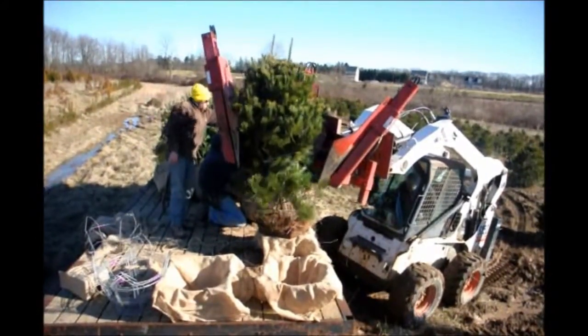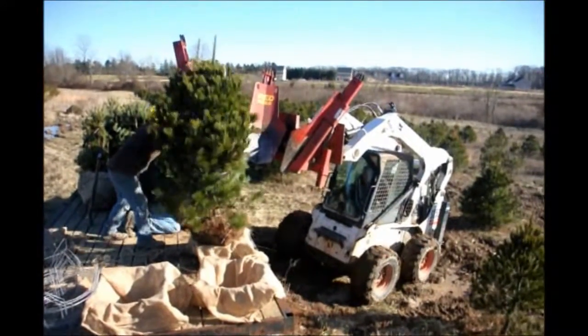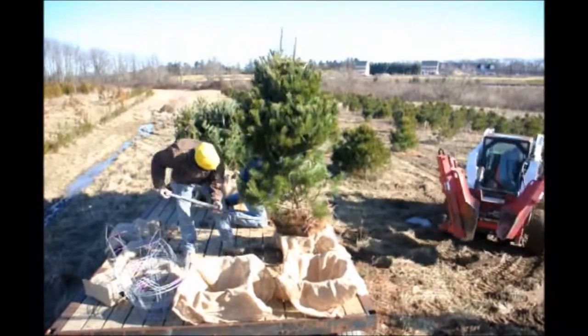These trees are available at Highland Hill Farm on Route 313 in Fountainville, PA, and you can come out to our nursery and see these trees in the nursery, in the field, or in our display area.